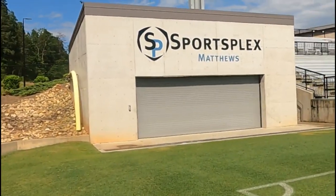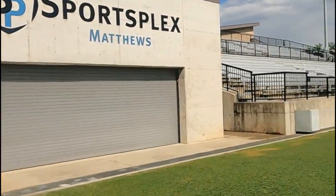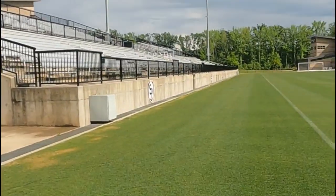The branding is everywhere — it really lets you know where you are. Interestingly, there's not a single sign of the Charlotte Eagles anywhere, but Sportsplex at Matthews is everywhere.